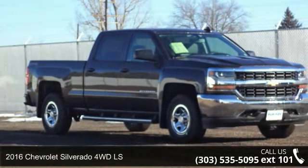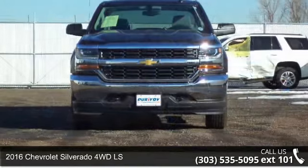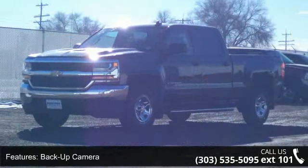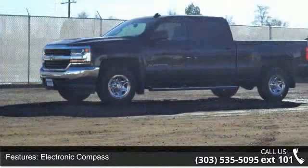Step into the 2016 Chevrolet Silverado. If you are looking for a first-rate auto, this one could be yours today. Some of the top features included with this vehicle are backup camera, electronic compass, external temperature, hands-free Bluetooth, and OnStar.